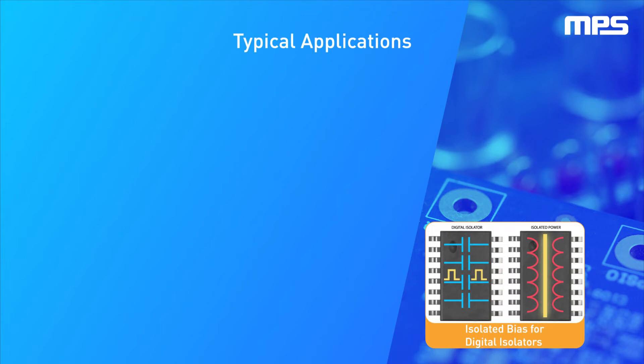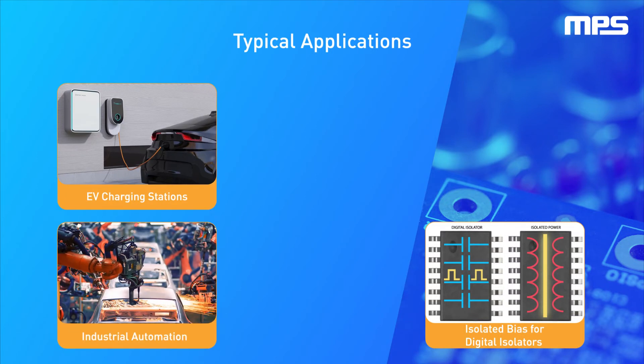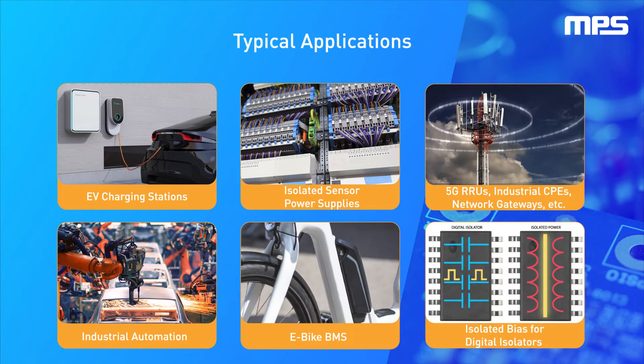Other applications include EV charging stations, industrial automation systems, power supplies for isolated sensors, battery management systems for e-bikes, as well as emerging markets like 5G base stations, industrial CPEs, and network devices.